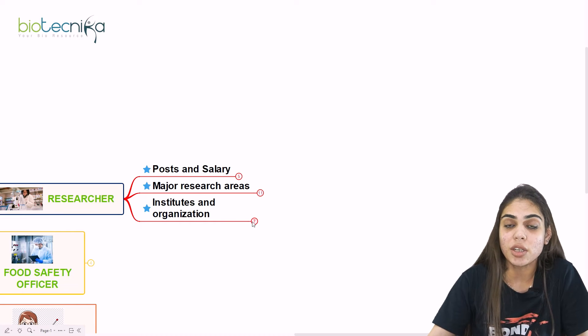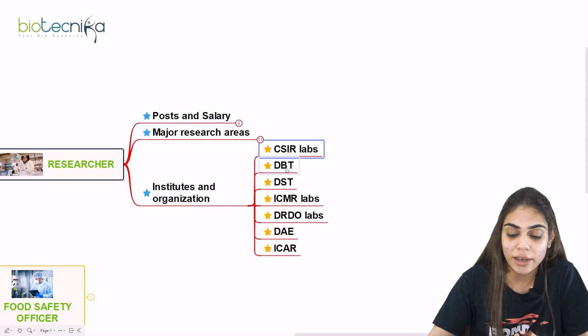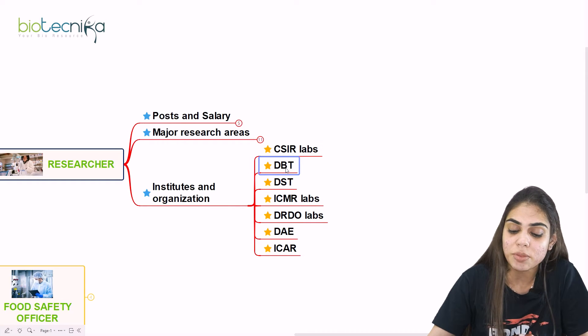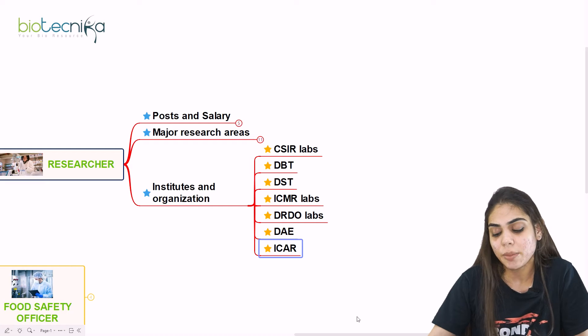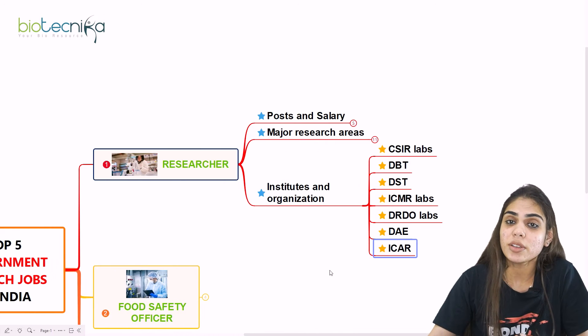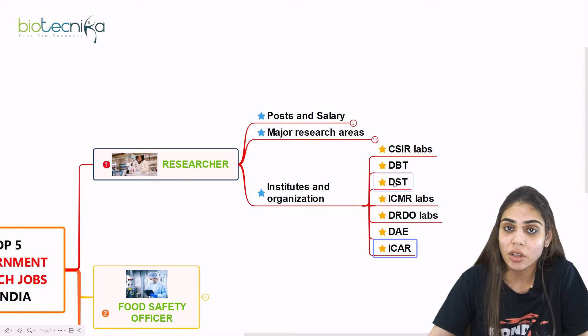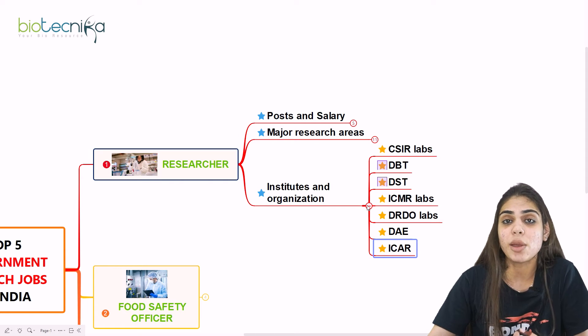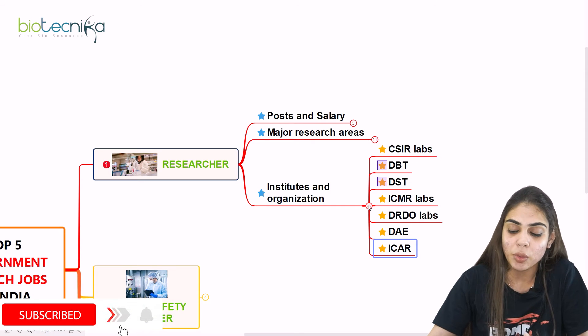The institutes and organizations where you can join as a researcher include CSIR labs, DBT labs, DST labs, ICMR labs, DRDO labs, DAE, and ICAR labs. If you have a fellowship, you can be appointed as a researcher. If you don't have a fellowship but still get an opportunity, then your fellowship amount will be Rs. 25,000 per month along with HRA, and sometimes there will be a consolidated pay depending on the institute.